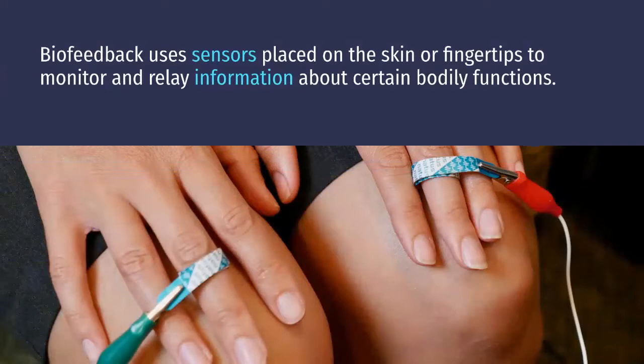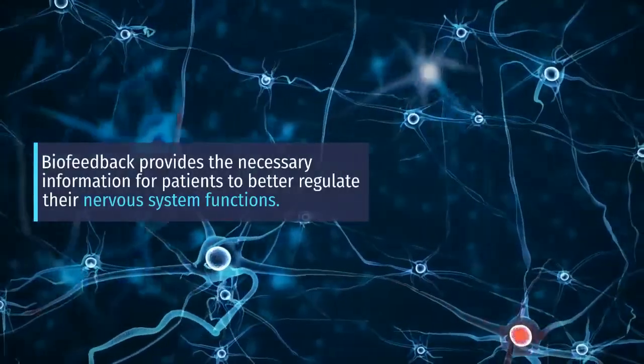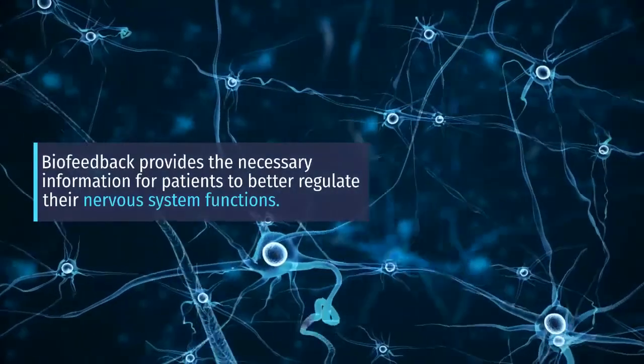Biofeedback uses sensors placed on the skin or fingertips to monitor and relay information about certain bodily functions. It provides the necessary information for patients to better regulate their nervous system functions.